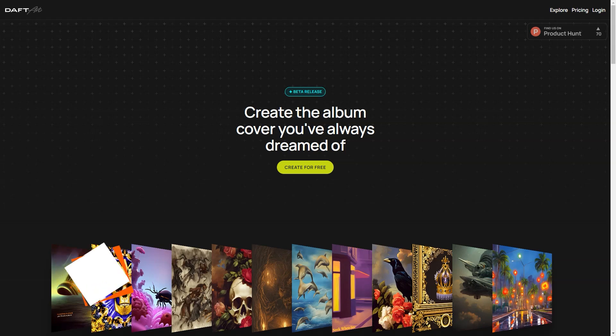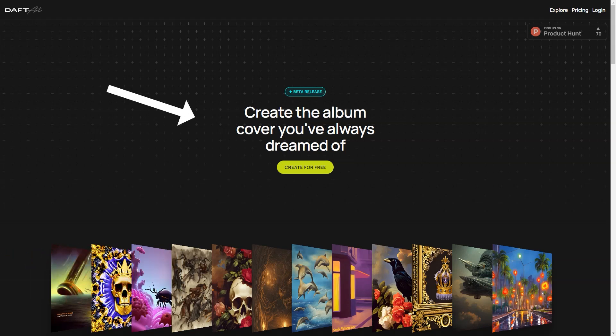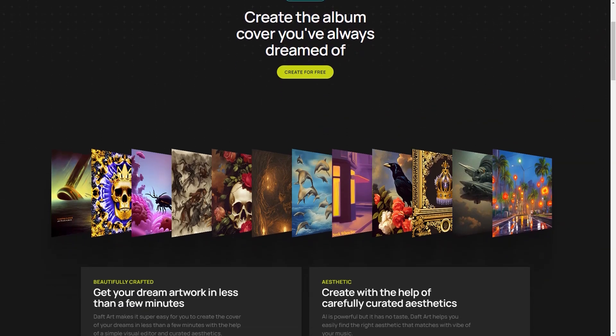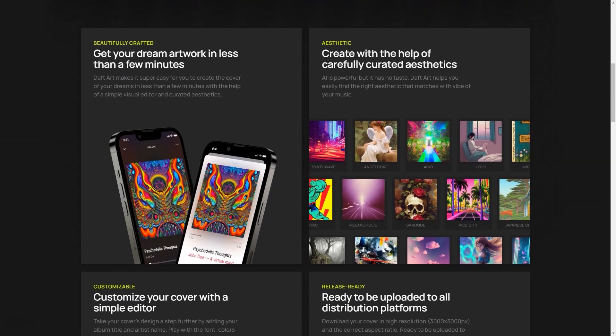Have you heard of Doft Art? It's an excellent and straightforward AI-powered tool for creating stunning album covers. Whether you are a musician, a band, or just looking to make some cool art for fun, Doft Art has got you covered. With Doft Art you get to interact with the AI in a visually appealing way. The AI provides a wide range of aesthetics so you can easily find the perfect look for your album cover, and you don't have to be a design pro—AI does all the heavy lifting for you.